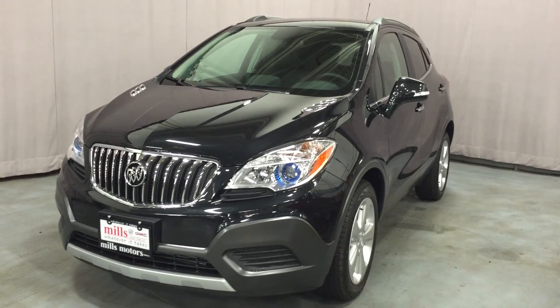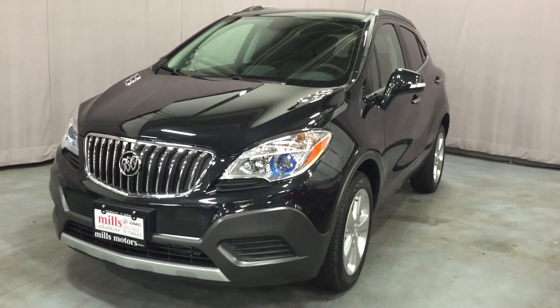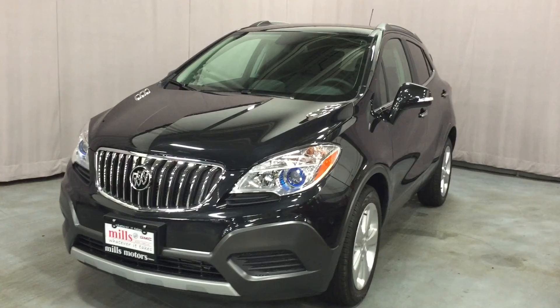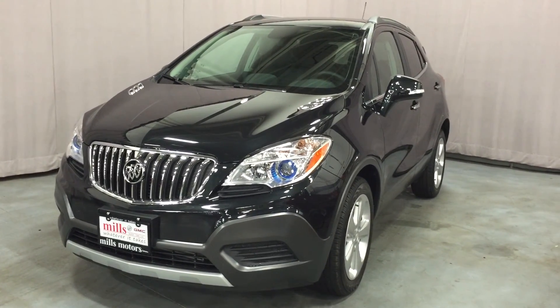Under the hood is a small but mighty 1.4-liter four-cylinder turbocharged engine with the six-speed automatic transmission. If you want to test drive this car, we are located at 240 Bond Street East in Oshawa, and we would be very happy to show you — we will do whatever it takes.